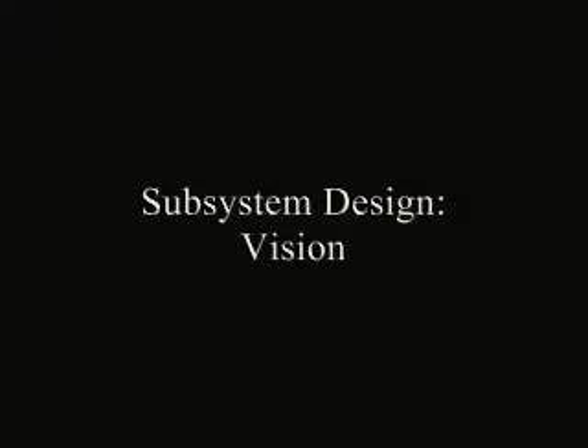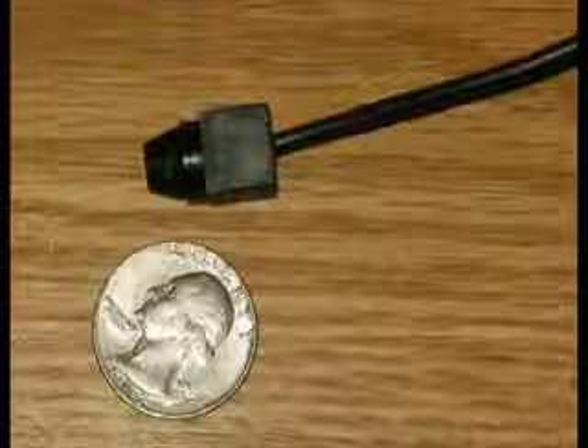The Huggable also features a pair of small video cameras, one black and white and the other colour. We are currently writing vision algorithms which will allow the Huggable to look up at a person or detect when someone enters the room.